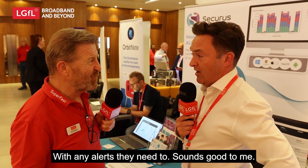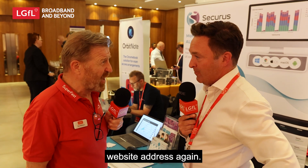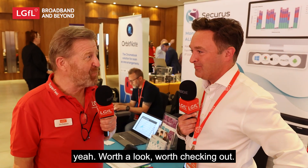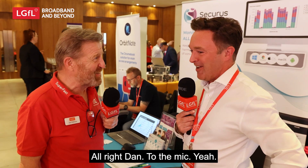The website address again is securus-software.com — well worth a look and worth checking out. Thank you for coming to the mic.